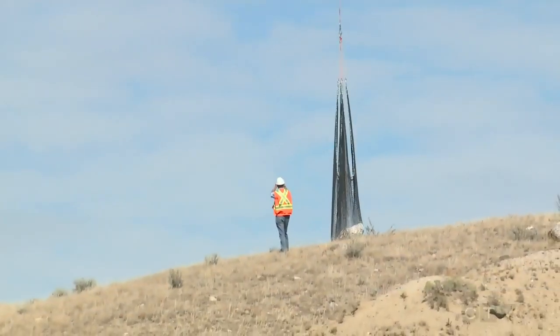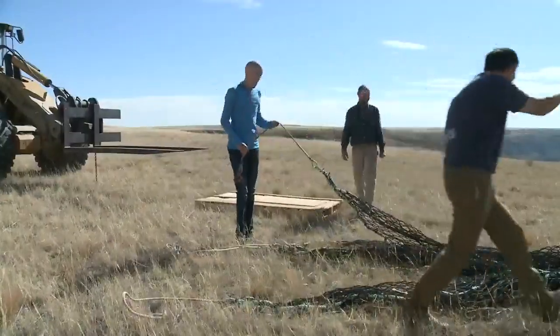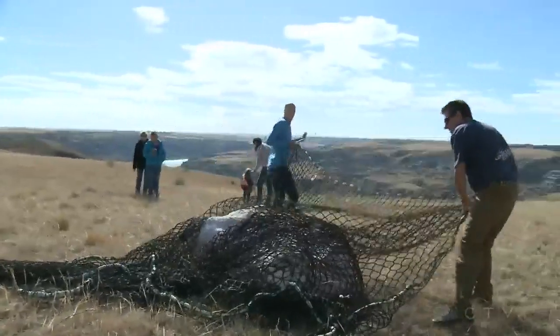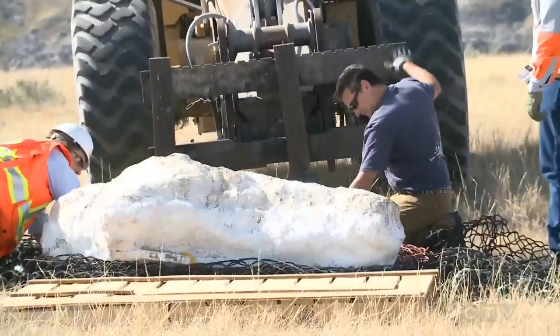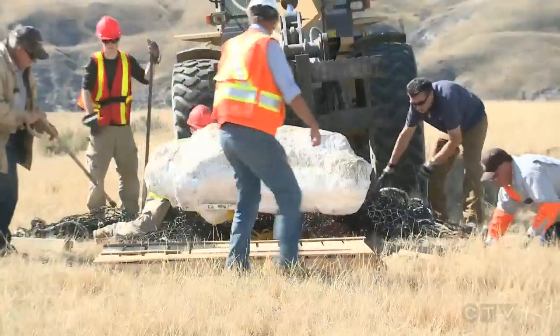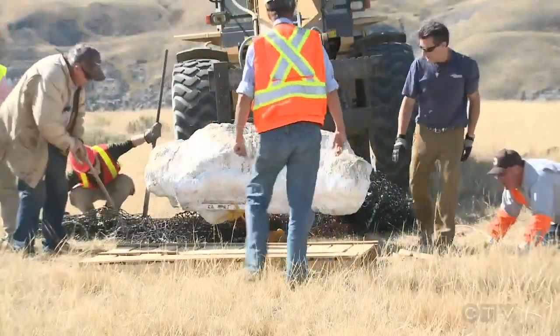The landowner provided equipment to lift the skull onto a flatbed for shipment to the Royal Tyrell Museum. From there it'll be put in a crate and transported to the Canadian Museum of Nature in Ottawa where the rock and dirt will be removed so the research can begin. Most Chasmosaurus have very short brow horns over the eyes, and what makes Chasmosaurus canadensis interesting is that it's got really long brow horns over the eyes.